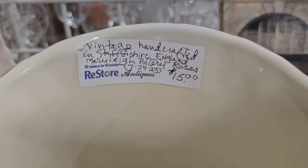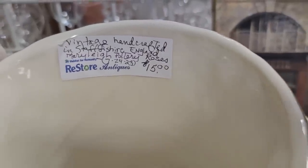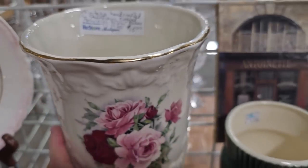Here's a vintage vase — it was handcrafted in Staffordshire, England. I love the roses. That's only fifteen dollars.